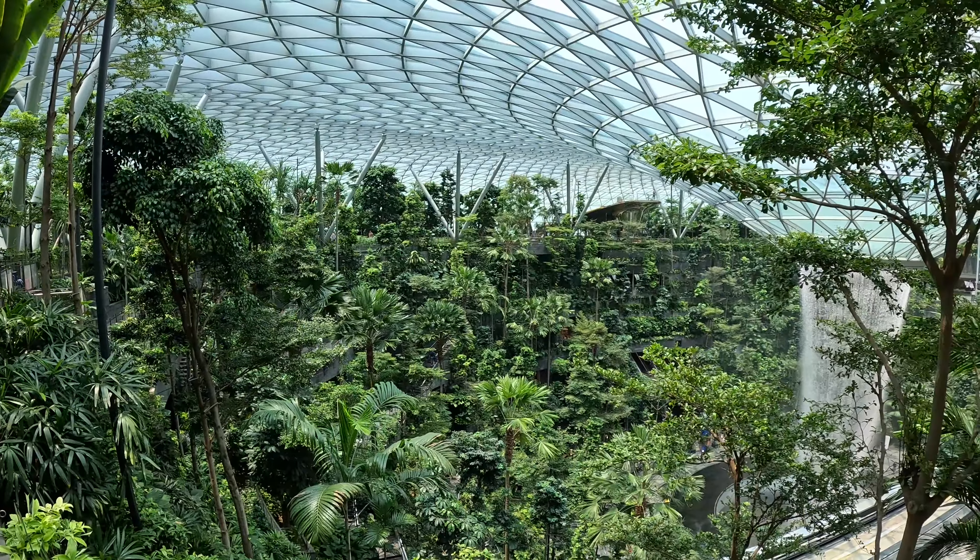Jewel is also packed with attractions. The Canopy Park is great for families — there is a hedge maze, mirror maze, a bouncing net and a walking net which is 25 meters above the ground. You could also embark on a Jewel discovery quest.